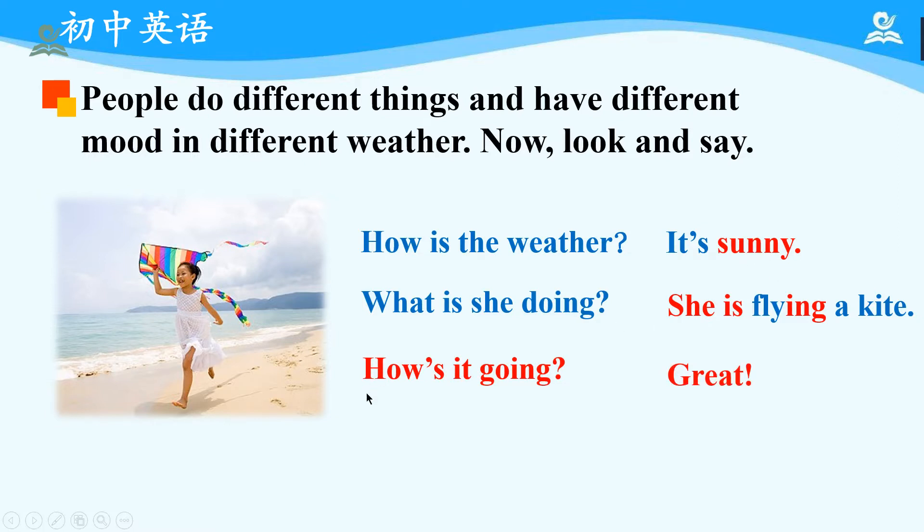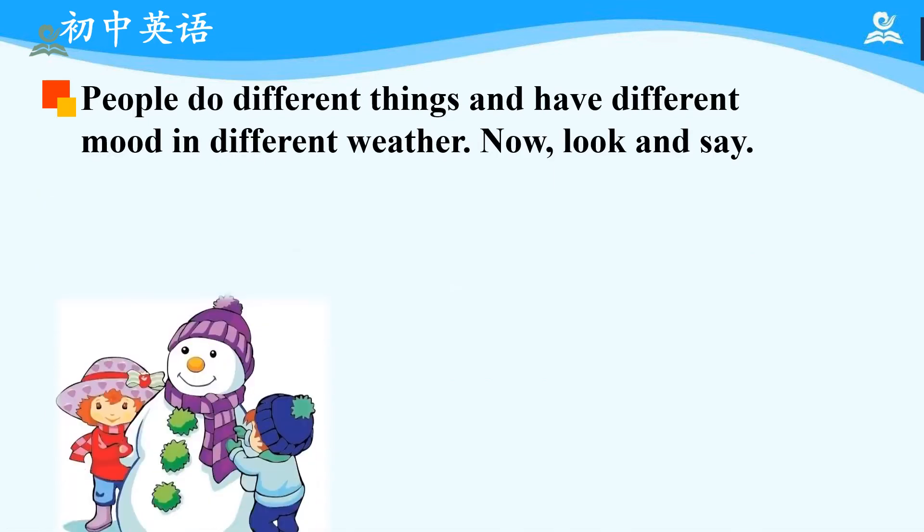Please pay attention to the words in red. Now, please read after me: 'How's it going?' — 'Great.'